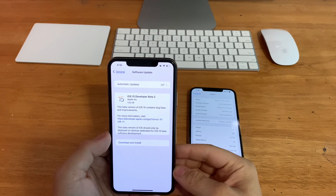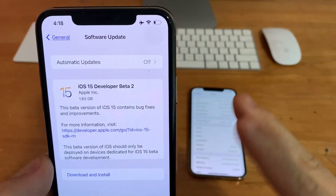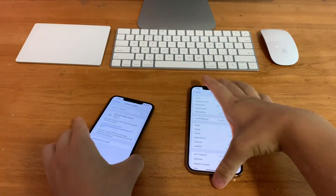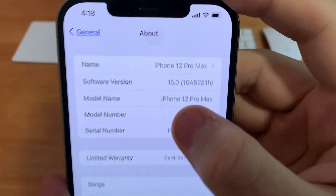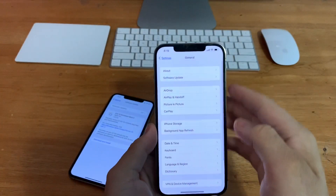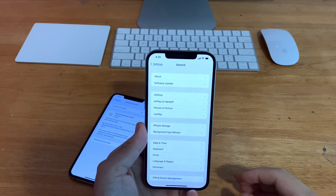Hey guys, iOS Prairie here and today Apple has released iOS 15 beta 2 to all developers. It came out at 1.8GB on my iPhone 11 Pro Max and iPhone 12 Pro Max. The build number is 19A5281H and there are over 30 new features and changes I want to show you guys today. So let's get started.